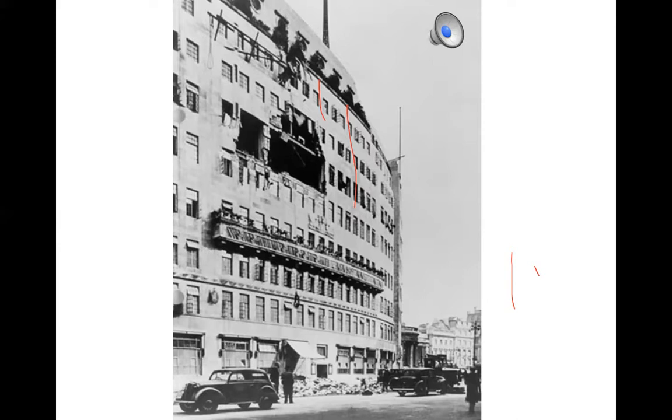This is Broadcasting House — the damage caused by a bomb that went through the roof, down a few floors and exploded in October 1940, killing seven people. Bruce Belfridge was actually on air at the time, and he simply carried on reading the news. That recording reflects precisely what happened — Belfridge did indeed just carry on.